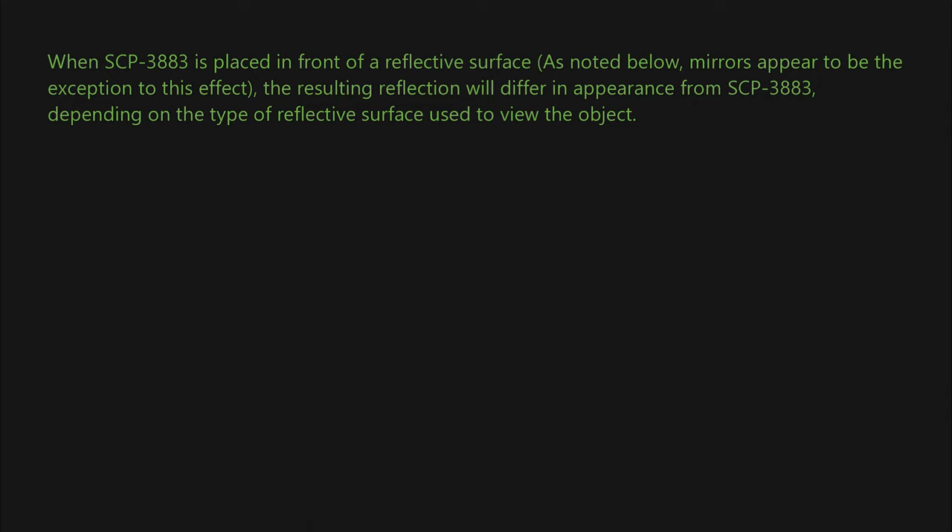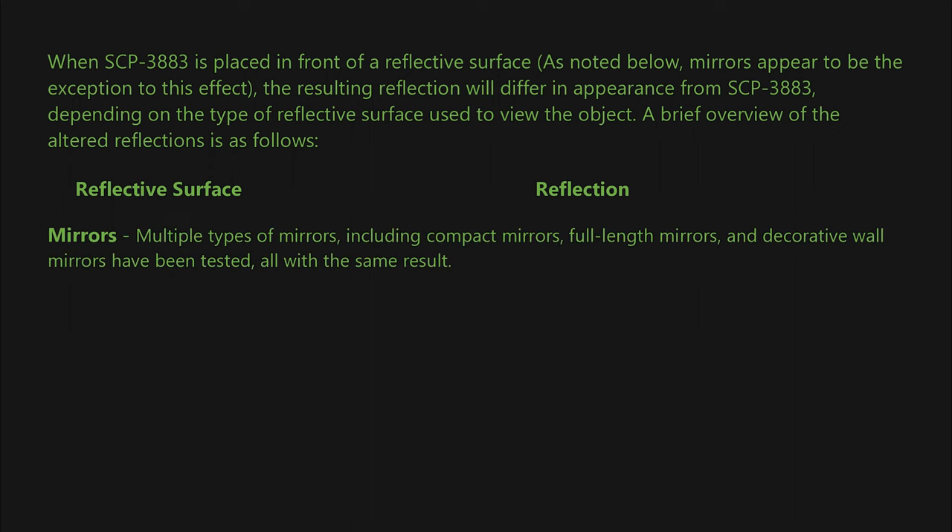When SCP-3883 is placed in front of a reflective surface, the resulting reflection will differ in appearance from SCP-3883 depending on the type of reflective surface used to view the object. Notably, mirrors appear to be the exception to this effect. Multiple types of mirrors — including compact mirrors, full-length mirrors, and decorative wall mirrors — have all been tested with the same result: an unremarkable, normal reflection of SCP-3883.